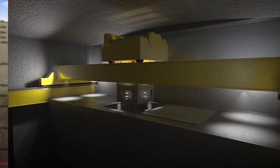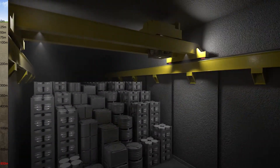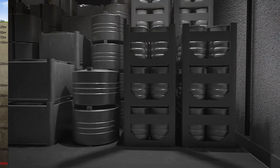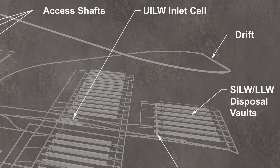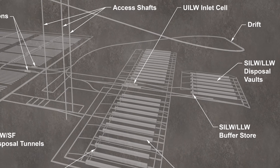This less radioactive waste will then be put into vaults remotely. For waste that produces more heat, we will construct tunnels with vertical boreholes, which will be spaced further apart. The underground vaults and tunnels will extend over several square kilometres.